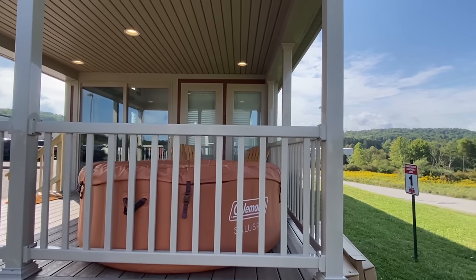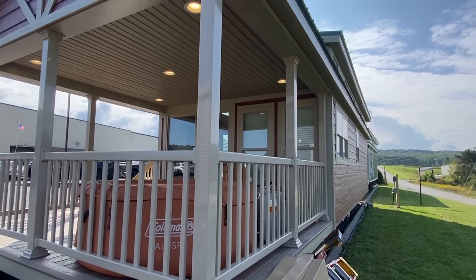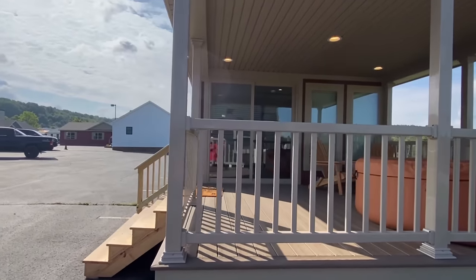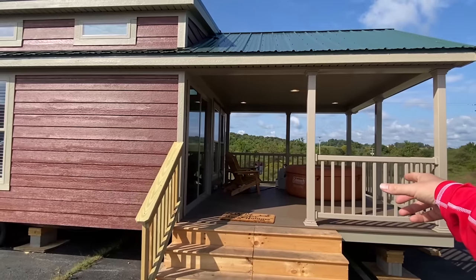We've got a hot tub — I mean, I come all the way to Pennsylvania and I tour a house and I don't tour a house that's got a hot tub in it, something's wrong with you. But yeah, hot tub — and it's one of those portable hot tubs too, so you could take it from here if you want.